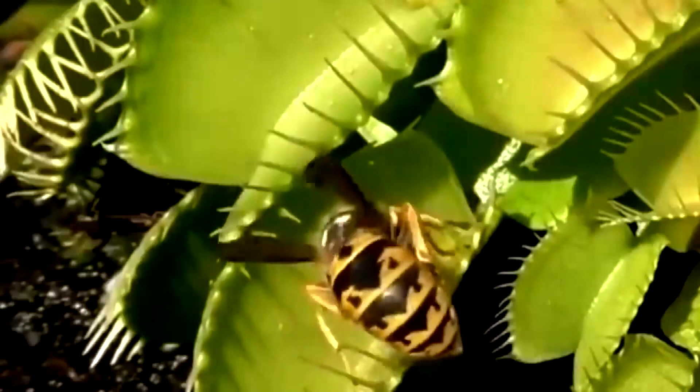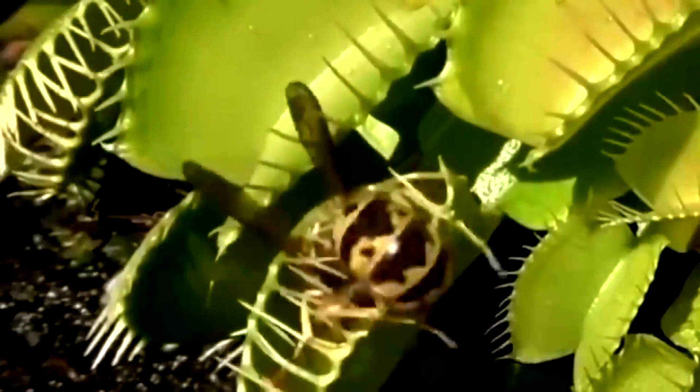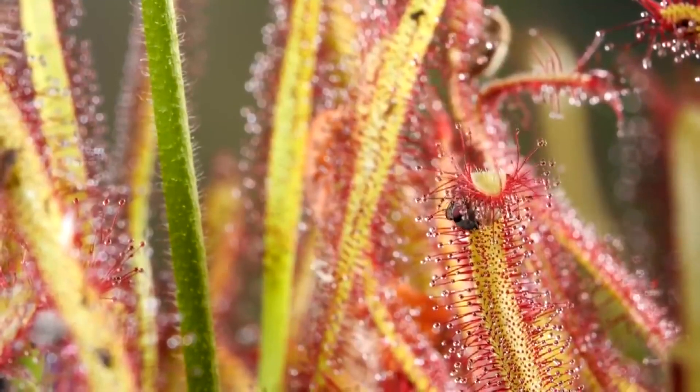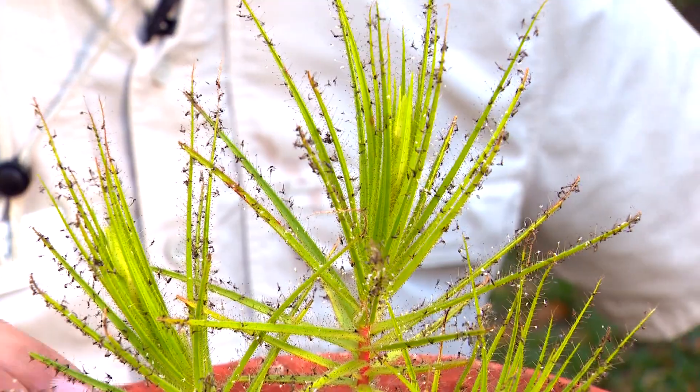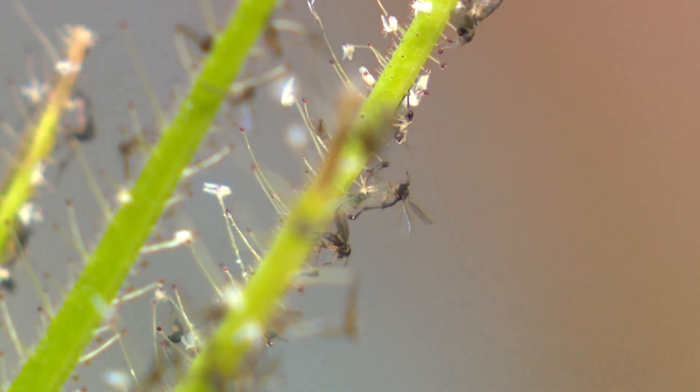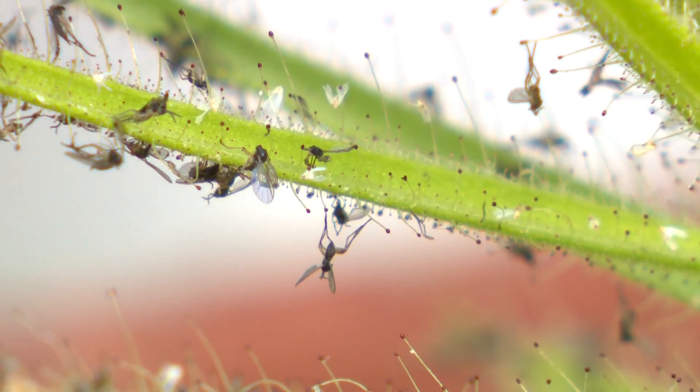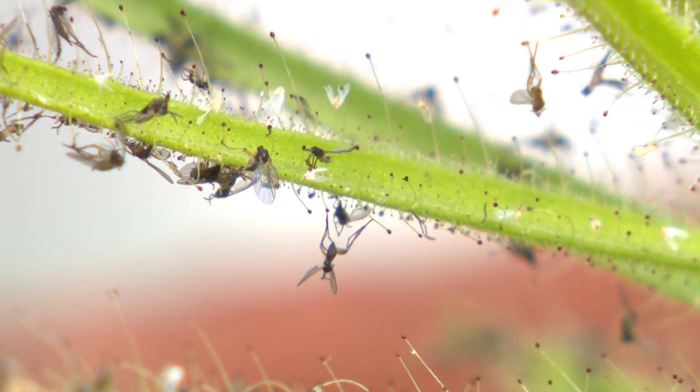Frank fell in love with his field at 10 when he got his first Venus flytrap. It changed my life forever. He became obsessed with learning everything he could about plants that eat and sometimes even collaborate with bugs. This plant works together with a small species of bug. The plant captures these insects and this bug goes around and eats them. It's a sort of symbiosis.